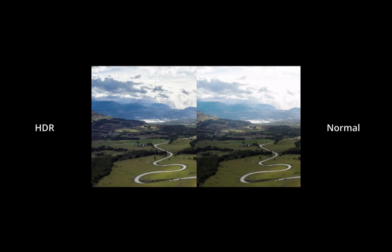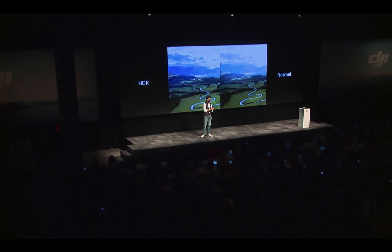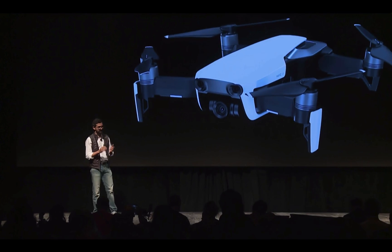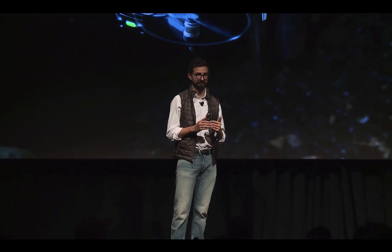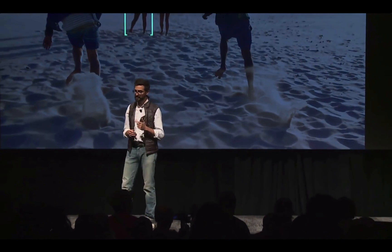This stabilization and precision in these shots wouldn't be possible without our newly designed 3-axis gimbal. The Mavic Air now has 8 gigabytes of internal storage for those times when you can't find your micro SD card or you've run out of space. The Mavic Air features all of DJI's intelligent flight modes, including our popular Active Track and Quick Shot modes.